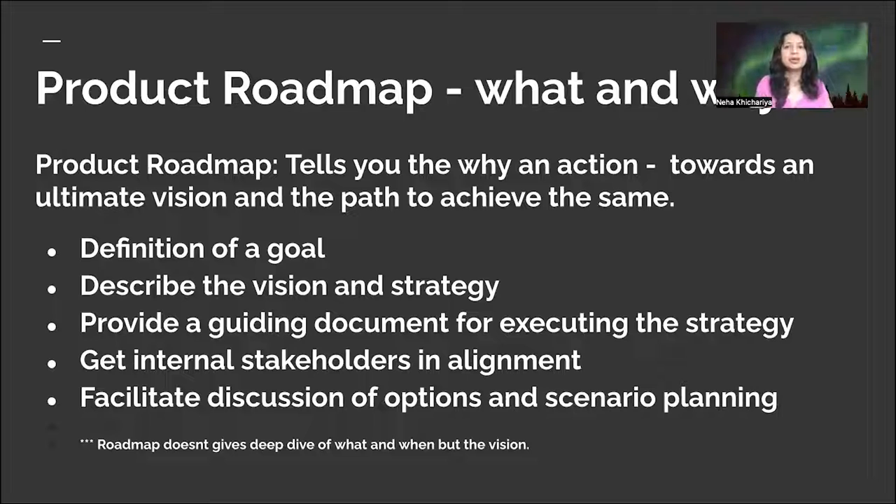The roadmap is not just restricted to a year. Because it's a top-down approach, you start with an overall yearly process and then slice it down into quarterly, monthly, and all the way down to sprint planning. At a high level, a product roadmap defines a goal, describes the vision and strategy, provides a guiding document for executing that strategy, ensures internal stakeholder alignment, and facilitates discussion of options and scenario planning. It's a top-down approach to define what domain-specific products you want to launch as an organization. The roadmap gives the vision, not the deep dive of what and when.